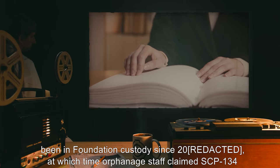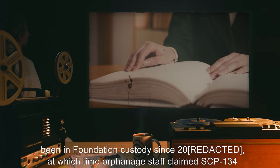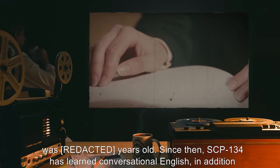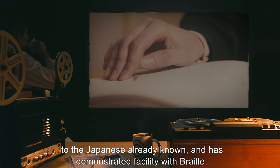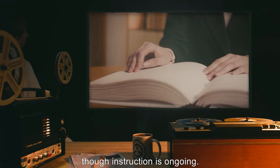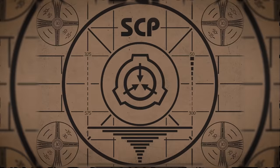SCP-134 has been in Foundation custody since 2000, at which time orphanage staff claimed SCP-134 was [DATA EXPUNGED] years old. Since then, SCP-134 has learned conversational English in addition to the Japanese already known and has demonstrated facility with braille, though instruction is ongoing. Lesson complete. If you missed the previous orientation, go watch SCP-133: Instant Hole right now, or for the complete course, watch this playlist.